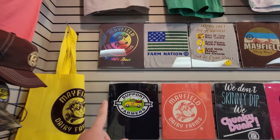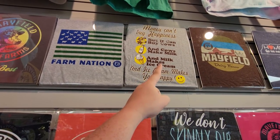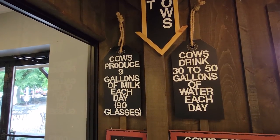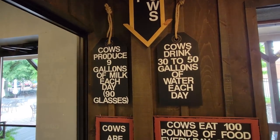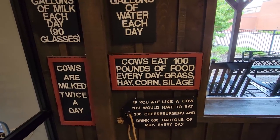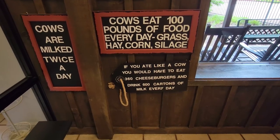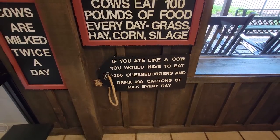Here's their different shirts: World's Best, Farm Nation, and 'Money can't buy happiness, but it can buy cows — and the cows make milk, and milk makes ice cream.' About cows: cows produce 9 gallons of milk each day, or 90 glasses. Cows drink 30 to 50 gallons of water each day. Cows are milked twice a day, and cows eat 100 pounds of food every day — grass, hay, corn, and silage. If you ate like a cow, you would have to eat 360 cheeseburgers and drink 600 cartons of milk each day.